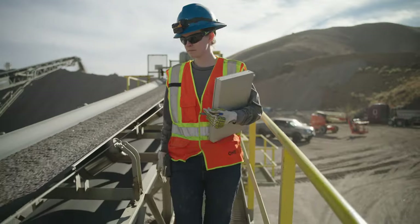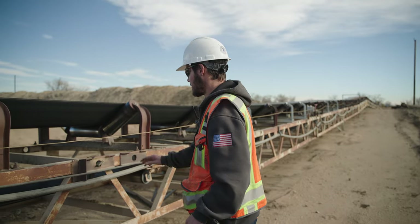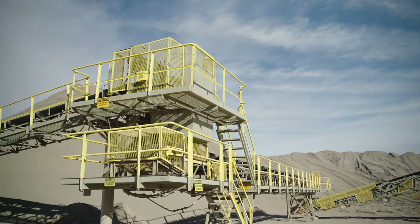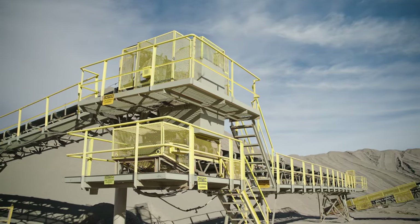Unguarded conveyor belts running next to walkways should be equipped with either emergency stop devices to quickly deactivate the drive motor if anyone falls on or against the conveyor, or railings that prevent persons from falling on or against a conveyor.